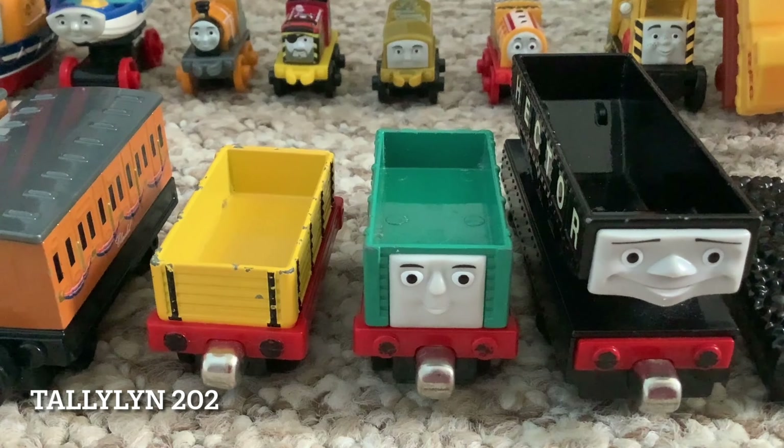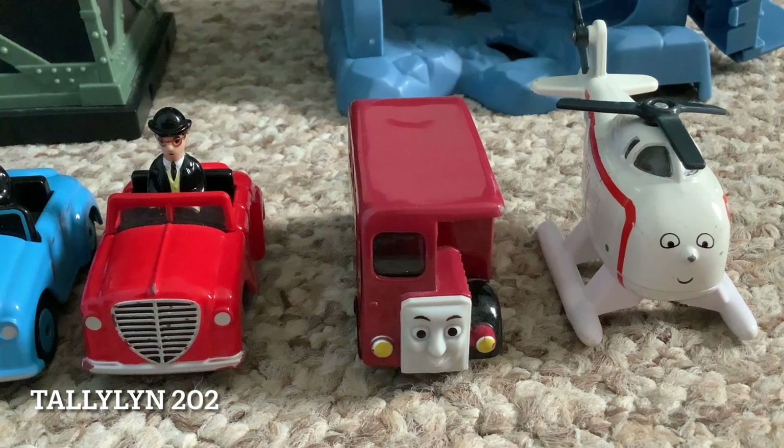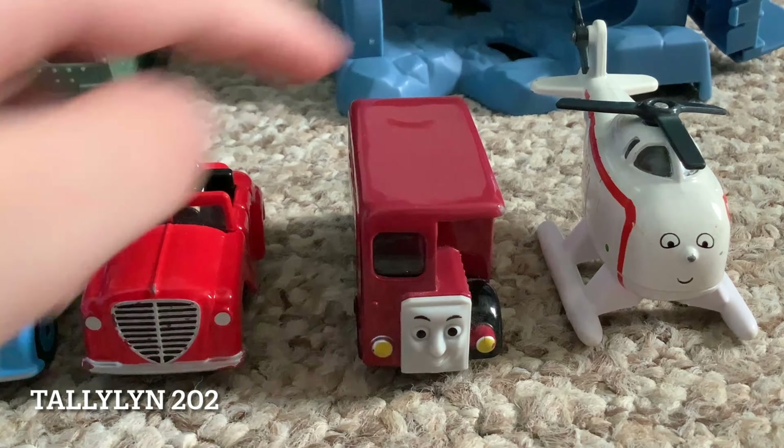Interestingly, on the 2009 one it says Sir Topham Hatt's car or Mr. Percival's car, but here it just says Sir Topham Hatt. Also, the fonts change. Next we have Bertie, the 2009 release. I guess in 2009 they thought of bouncing as well, like in the blooper, because he can do a fair bit of bouncing without his wheels leaving the carpet.